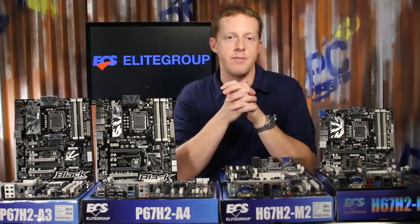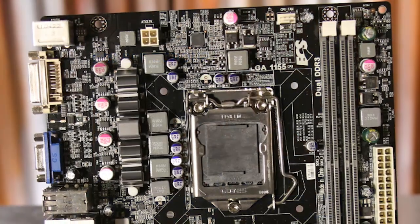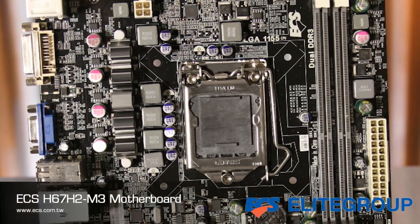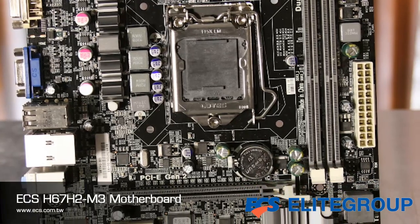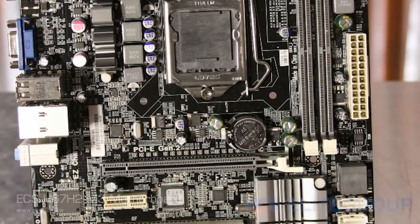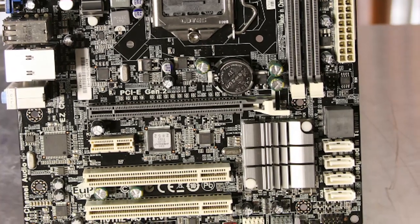The H67H2-i M3 aims at a slightly different market by including a pair of legacy PCI slots in addition to having 6-channel audio support, along with the gigabit LAN and USB 3.0. The Intel processor graphics is supported by both a DVI and VGA output and an optional HDMI adapter.